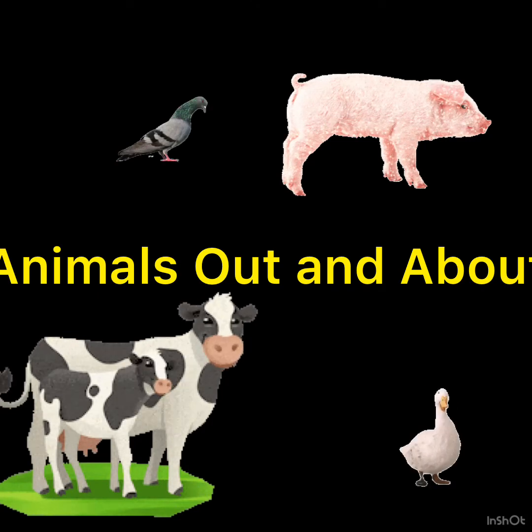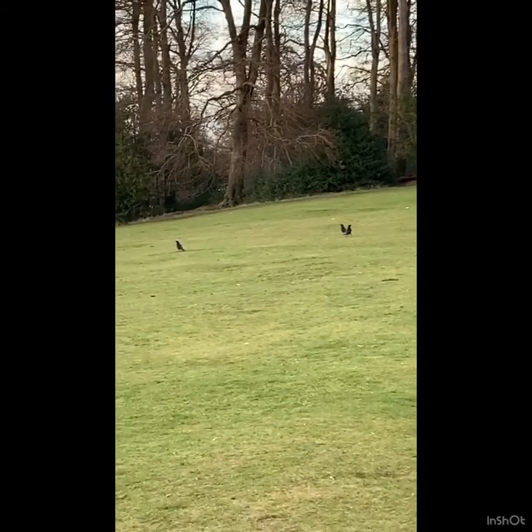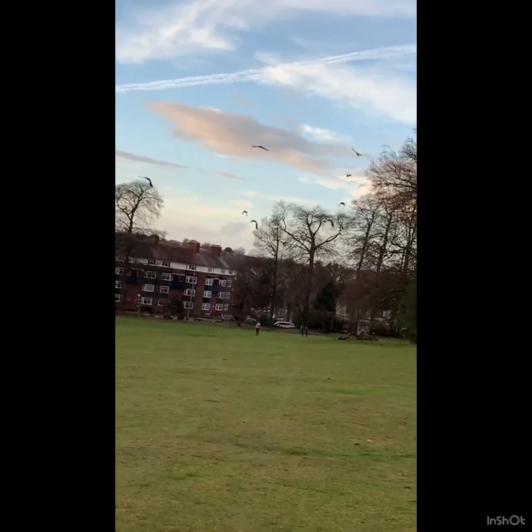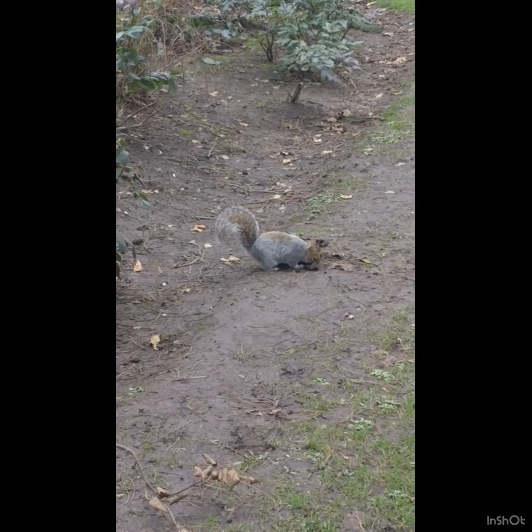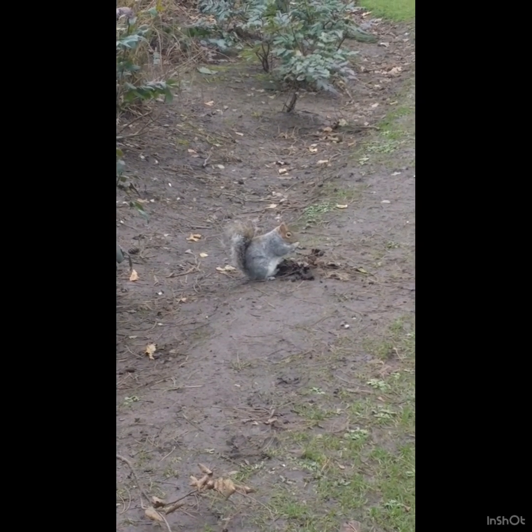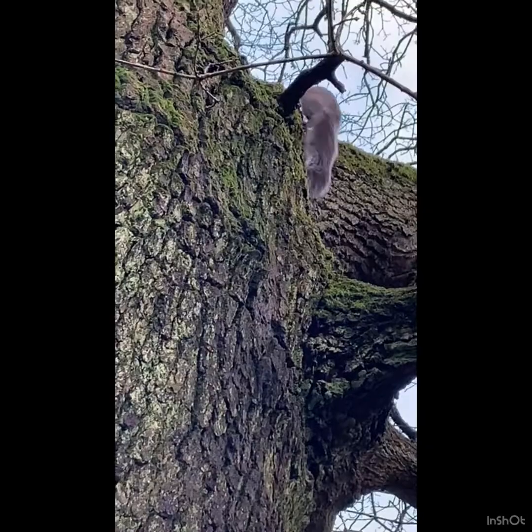We've been out and about on our daily walks seeing which animals live near us. Watch our videos and look at the photos, and then maybe you could go on a walk and take some photographs that you can share on Evidence for Learning of the animals that you see near you.